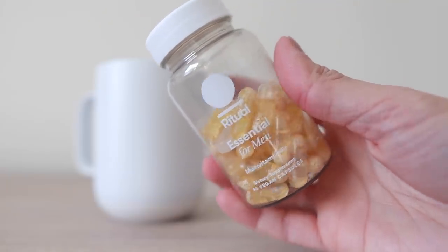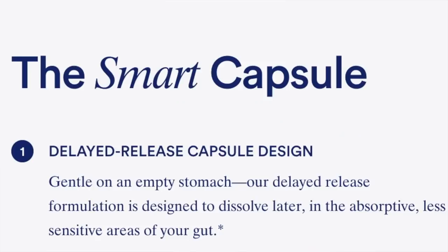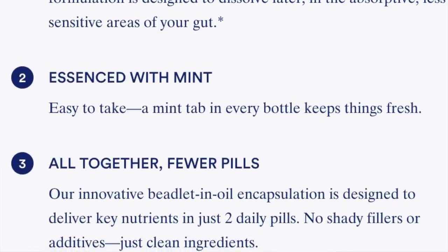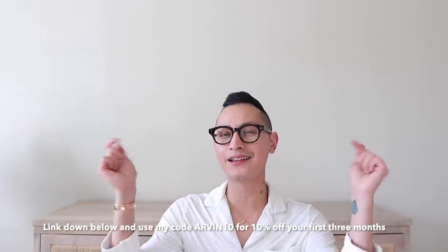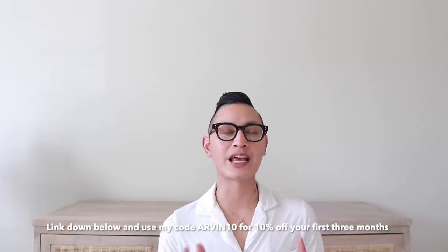This essential vitamin for men contains high quality nutrients like vitamin A, D, and omega-3, and it's formulated specifically for men. They also make one for women just in case you were curious. Ritual can be delivered straight to your door for only about a dollar a day. If you're interested in checking out Ritual, make sure you click that link down below in my description box and use my code at checkout for 10% off your first three months. I took my vitamins, I'm feeling good, I have my matcha tea.